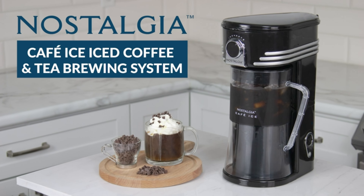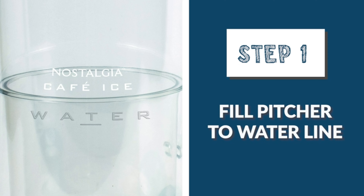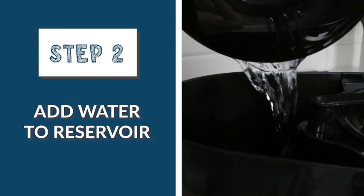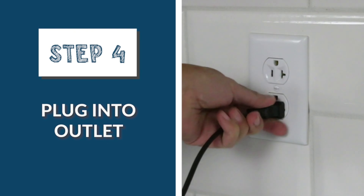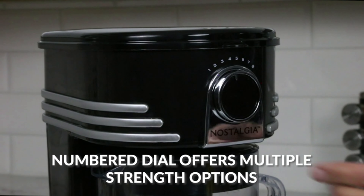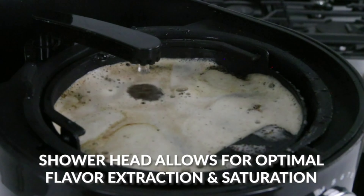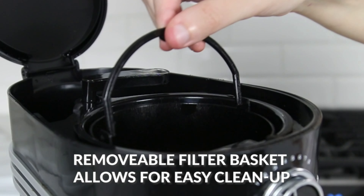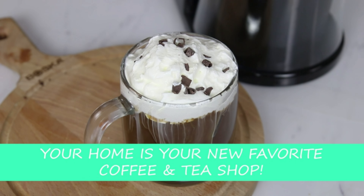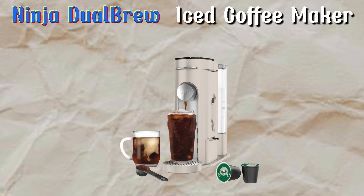We will start our video with Famaworth's Iced Coffee Maker — your all-in-one solution for both hot and cold coffee. This single-serve machine is compatible with K-cups and ground coffee, featuring a reusable filter to reduce waste. Its compact design fits small spaces and travel mugs, while the self-cleaning and descaling reminder ensures hassle-free maintenance. Made from BPA-free materials, this coffee maker guarantees fresh, high-quality coffee every time.